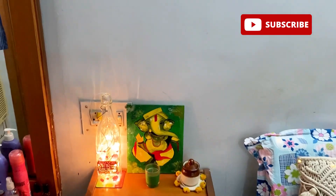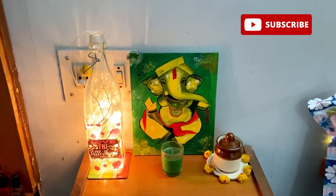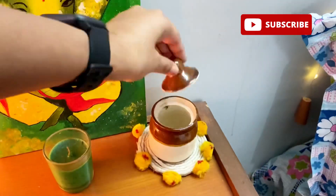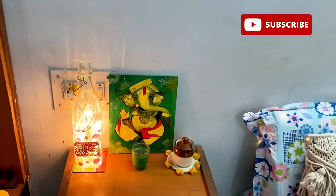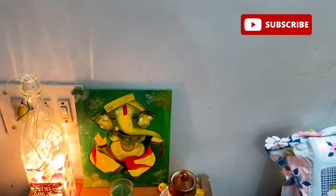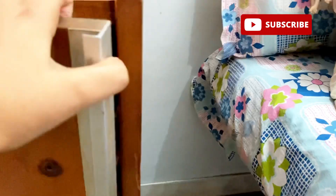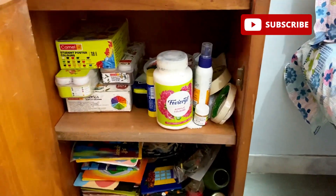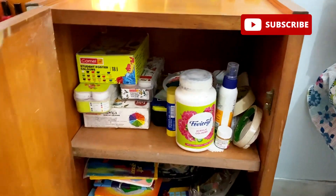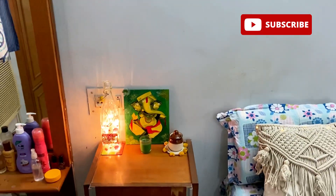There's a Ganeshji canvas painting which I made myself, and a scented candle from D-Mart. I also have a coaster that I made from a cardboard base. If you want to see all the DIYs, please like this video! Here you can also see all my paintings and colors — I've made a very detailed video about which colors I use for paintings, so check that out. After the table, here is my dressing table.